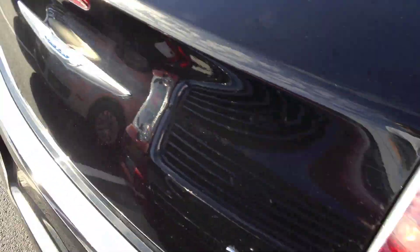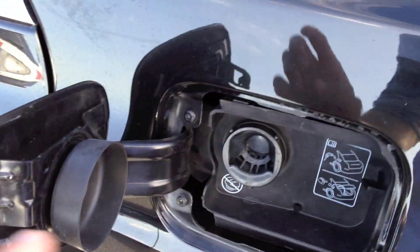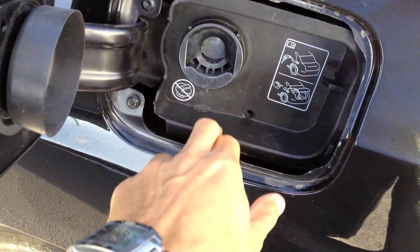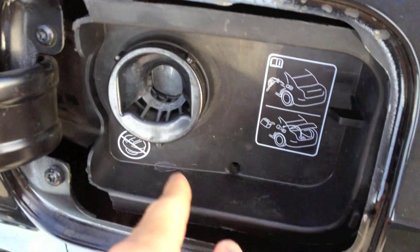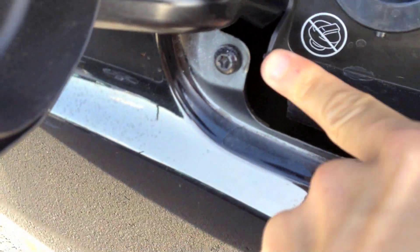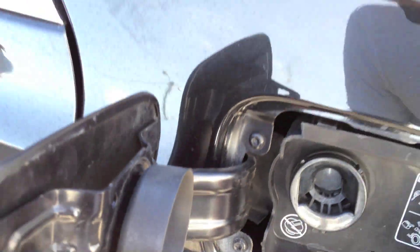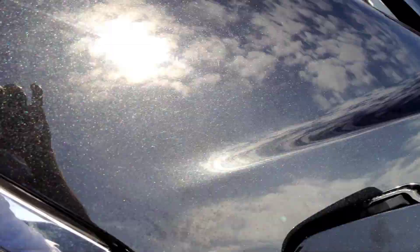This is the V6 model with the Pentastar engine under the hood. It has the capless fuel filler — that's broken. It broke right off, it looks. That shows off the quality nicely already. It doesn't even want to close. That's junk.